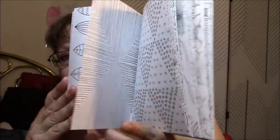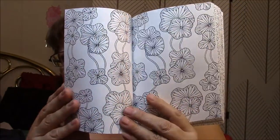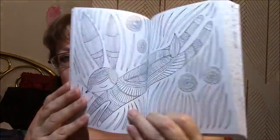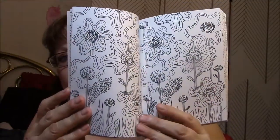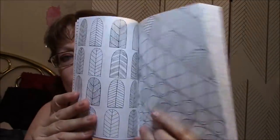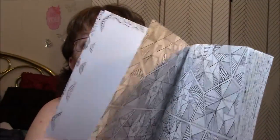Oh, look at that one — fun. That is so cool. Oh, that's cool, I love that one. Skipping a few pages — it's getting kind of long. Oh, look at that. Okay, and then there's an intro. It just tells a little bit about the mindfulness book.